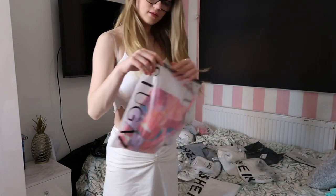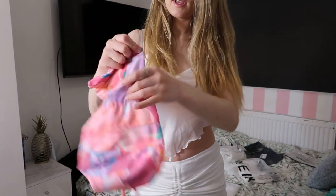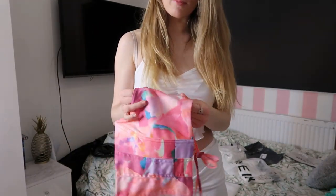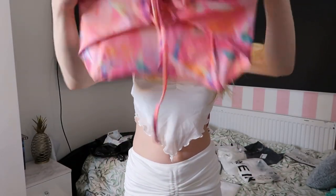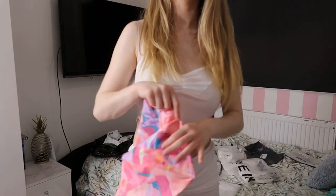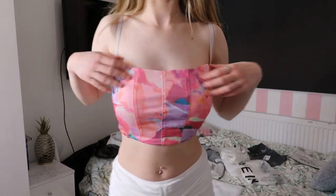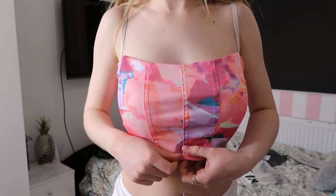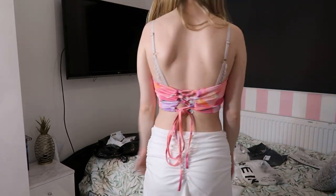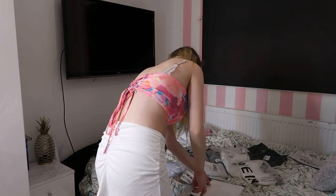Next we've got another top — a corset one. It actually feels like swim costume material but it's really cute. It's like a pinky color and corset style. It's definitely hugging and very cute — it feels like swimming material but it's not. The back is so cute too!